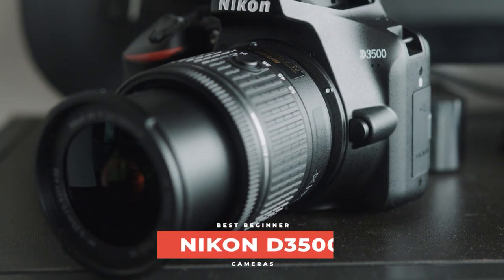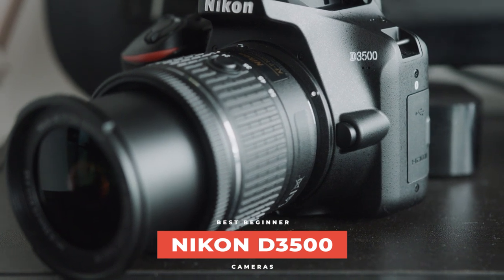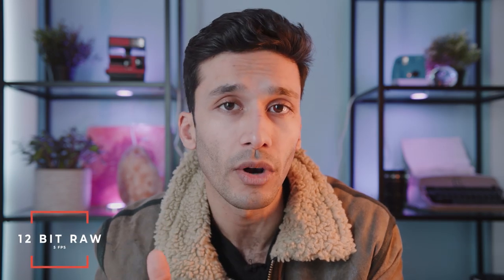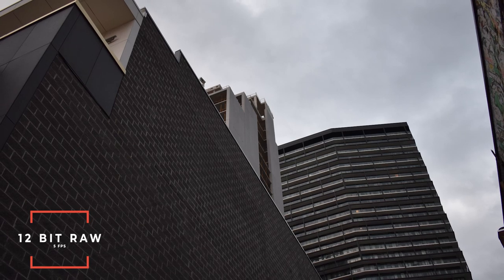So the first camera on our list is the Nikon D3500. This is a very solid beginner camera because it comes with a kit lens for only $399. It has a 24 megapixel APS-C size sensor, which is very standard and very respectable. It does 12-bit RAW at five frames per second, which is very decent considering the price point of $399.